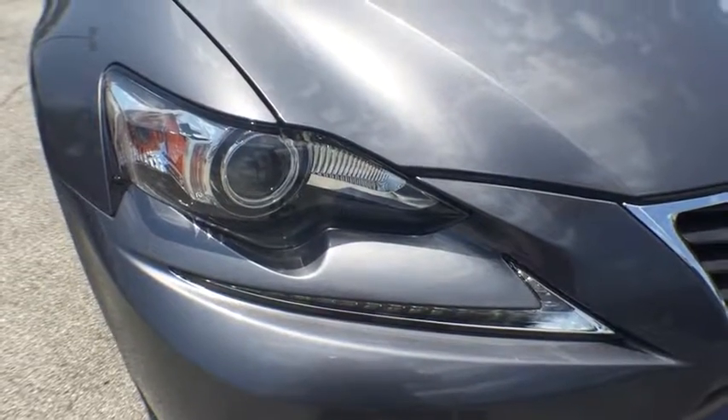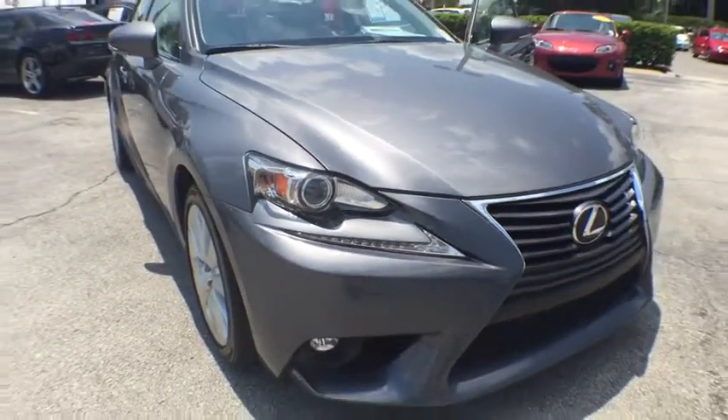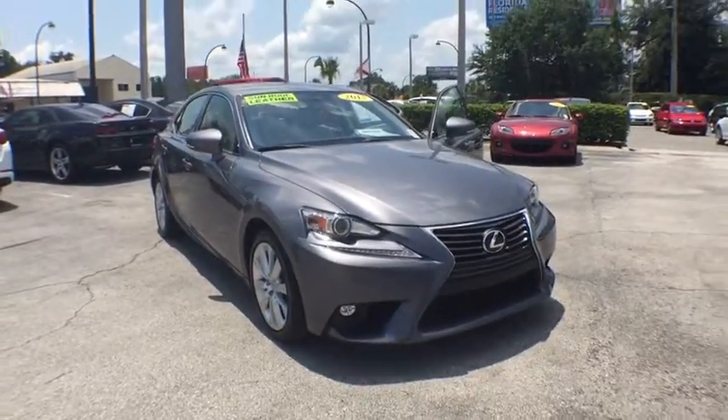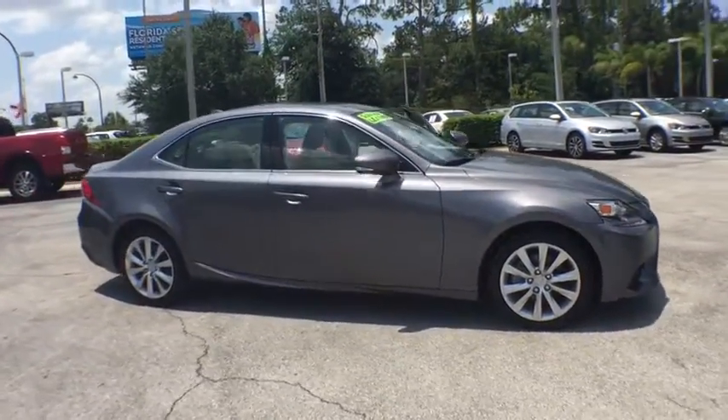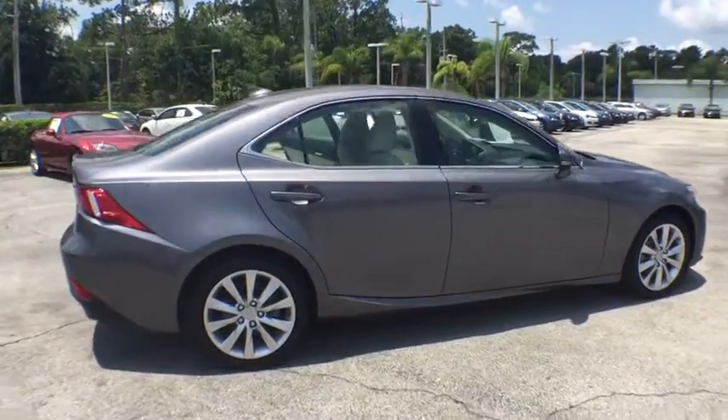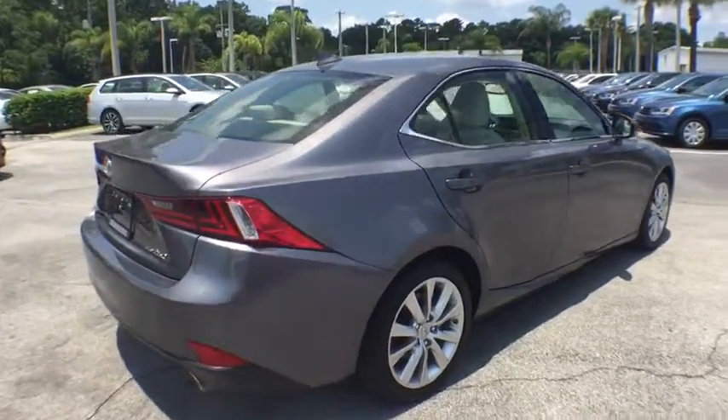The 2015 Lexus IS250 — an interior and exterior design inspired by the world of competitive racing. The IS250's authentic performance and style are the hallmarks of this classy luxury sedan.